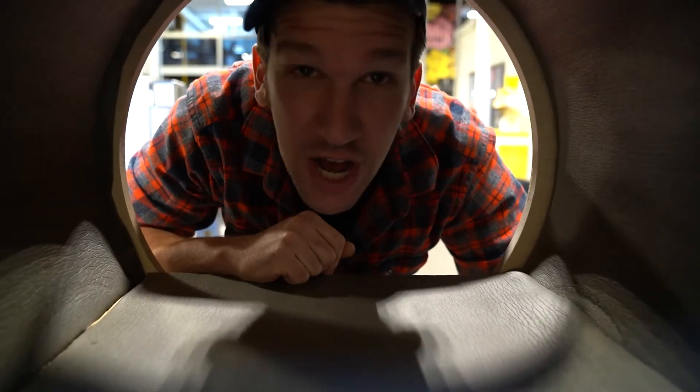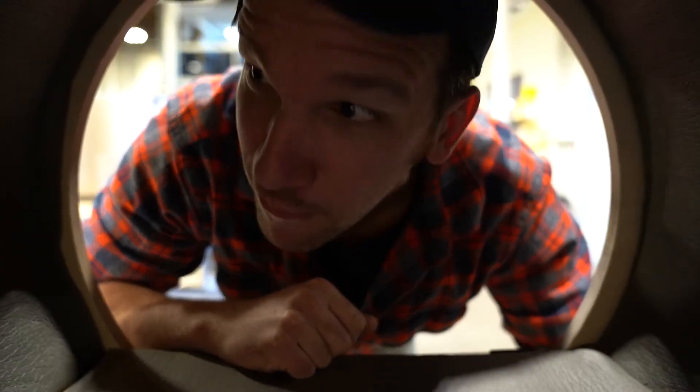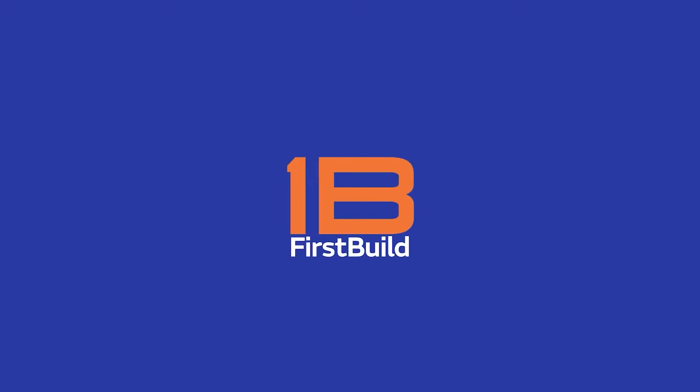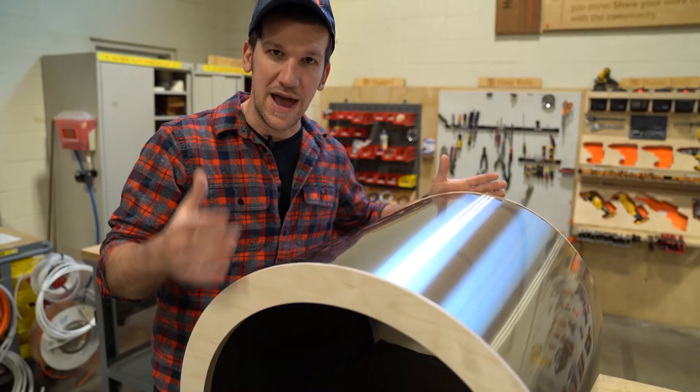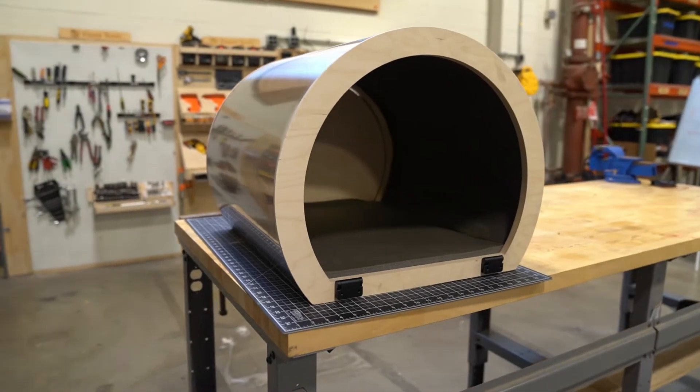Shhh! The dogs are sleepy. Woof! Woof! What's going on everybody? I'm Colin and this is the Soundproof Dog House.